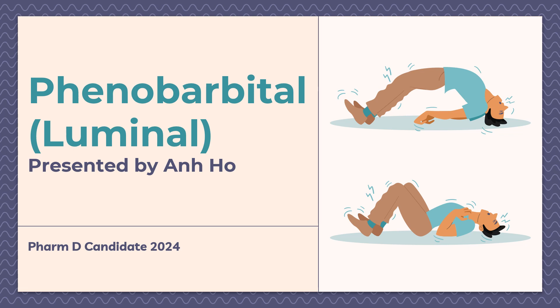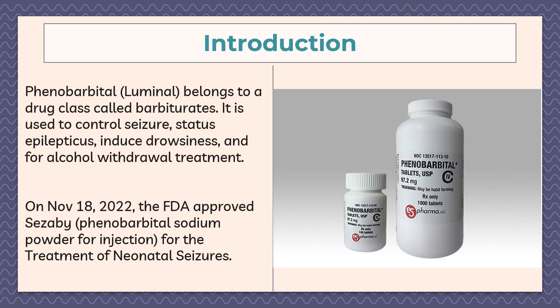Hello everyone, this is Arn Ho presenting on the antiseizure drug phenobarbital. Phenobarbital, also known by the generic name Luminal, belongs to a drug class called barbiturates. It is used to control seizures, status epilepticus, induced rigidness, and for alcohol withdrawal treatment. On November 18, 2022, the FDA approved Sezaby, which is phenobarbital sodium powder for injection, for the treatment of neonatal seizures.